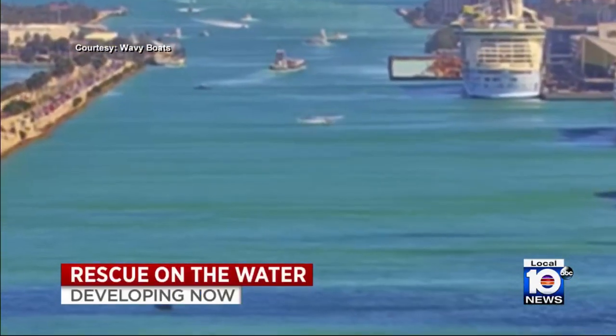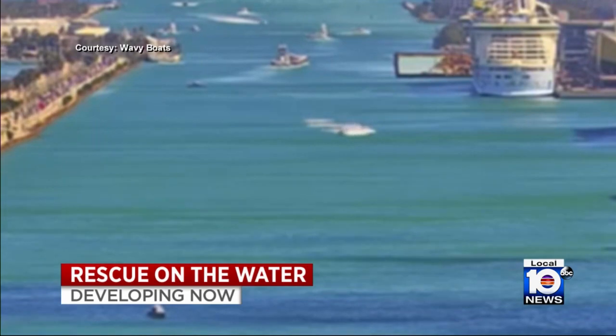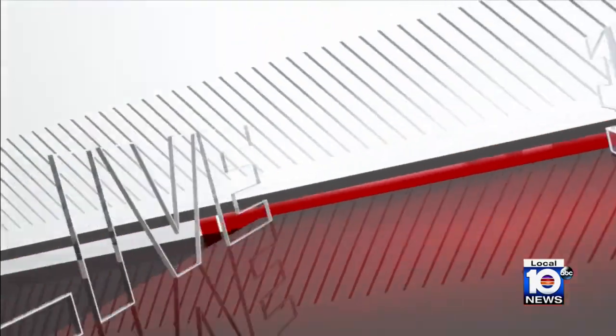Off the top at 6 tonight: new video showing the moments a seaplane went down in the water near Port Miami. That plane ended up on its side, and the seven people on board were all pulled to safety. Let's go right to Local 10's Cody Wetter, live on the scene with more on this hard landing.